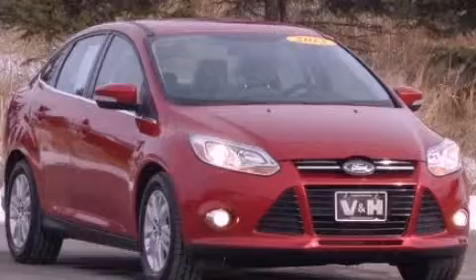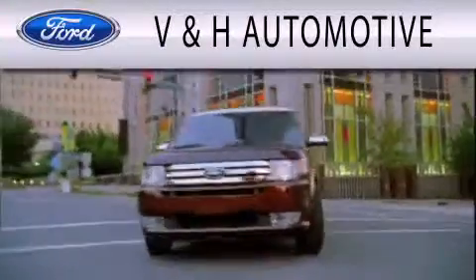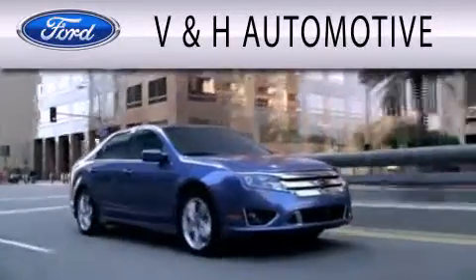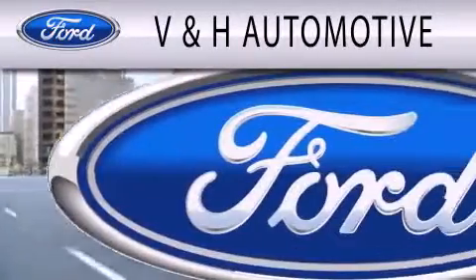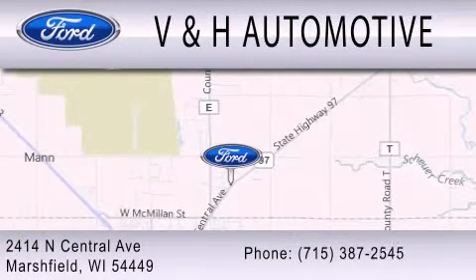Call or visit us right now and arrange your test drive today. V&H Automotive is dedicated to doing everything possible to ensure that the experience you have selecting your next vehicle is as pleasant as possible. We are located at 2414 North Central Avenue in Marshfield.